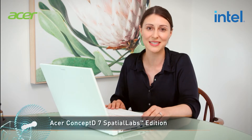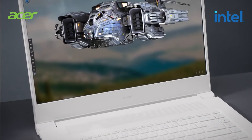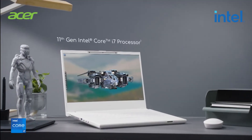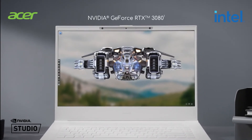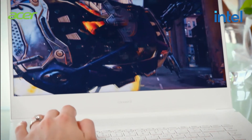Acer has ensured the Concept D7 SpatialLabs has plenty of power to tackle intensive 3D tasks. It comes with options up to the 11th gen Intel i7 processors and an Nvidia RTX 3080 laptop GPU, paired with up to 64 gigabytes of memory for multitasking bliss.